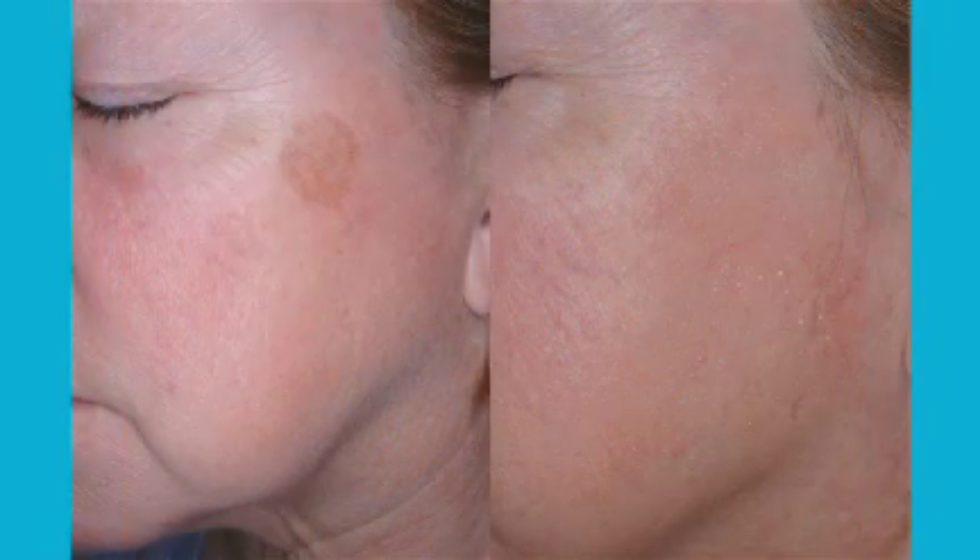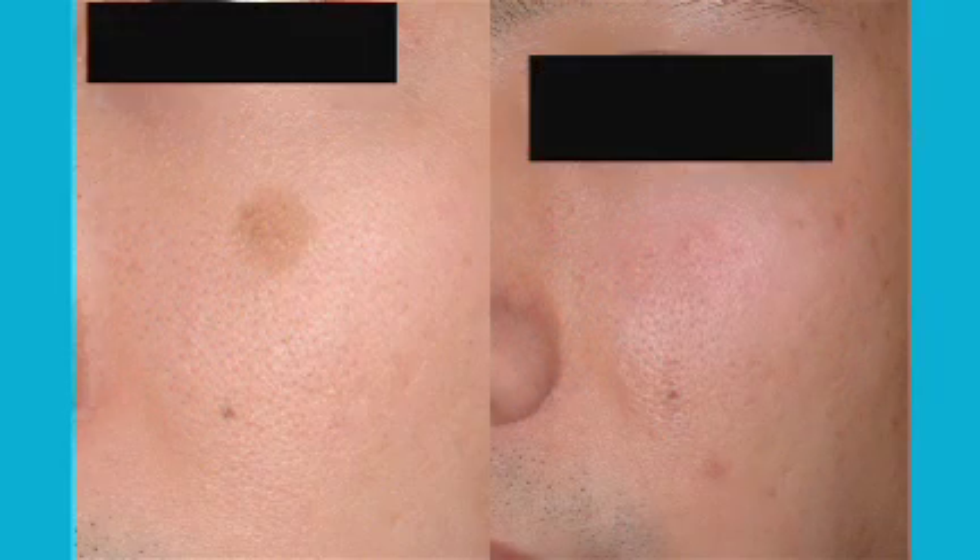It's very important for patients to understand how new IPL is. Over the last several years, IPLs have gotten better and better. They're able to deliver much more energy than they used to, and much more safely.